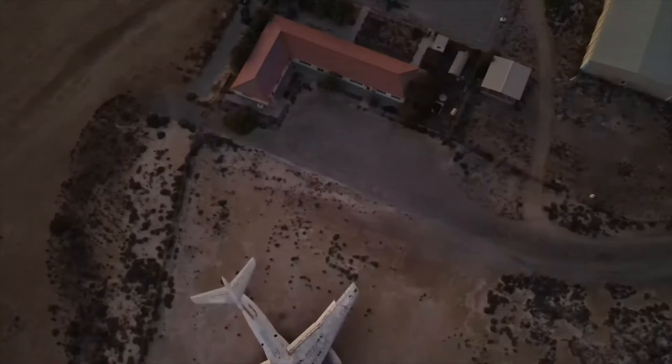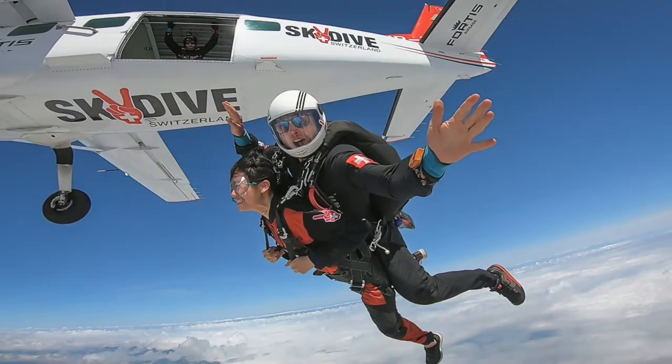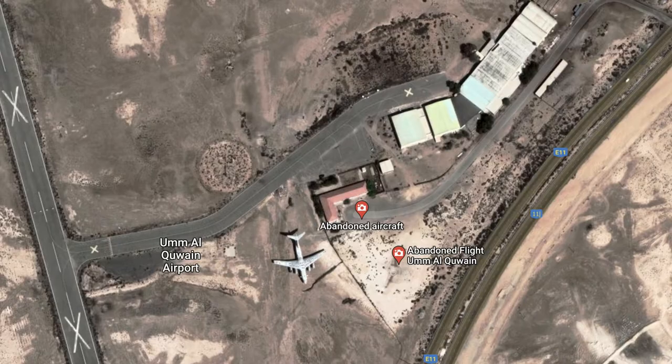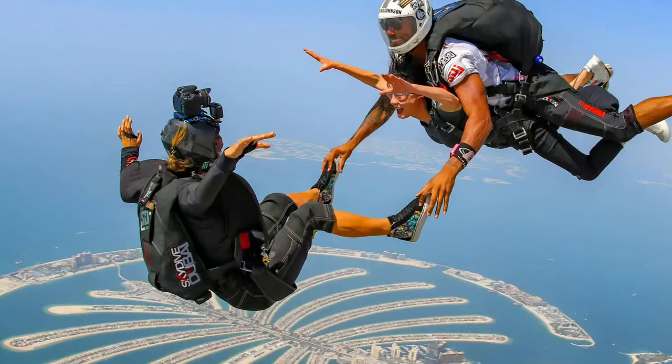The nearby airfield is in an equally bad condition — the runway, the hangars, and offices have all been abandoned. The small airfield used to operate light flights for skydivers only. However, there were a number of accidents in the past, which is why officials decided to close it, as most operations were unofficial and illegal. Some of the instructors moved on to Skydive Dubai.